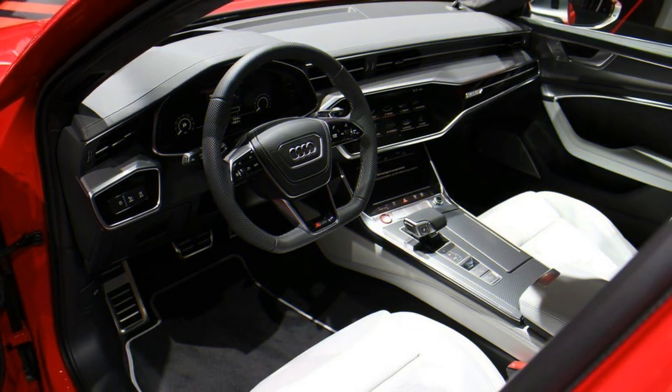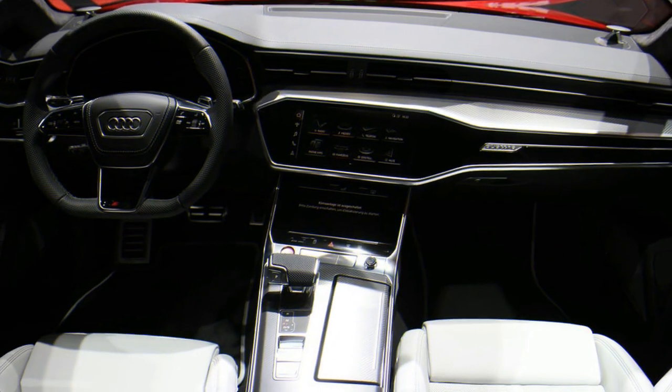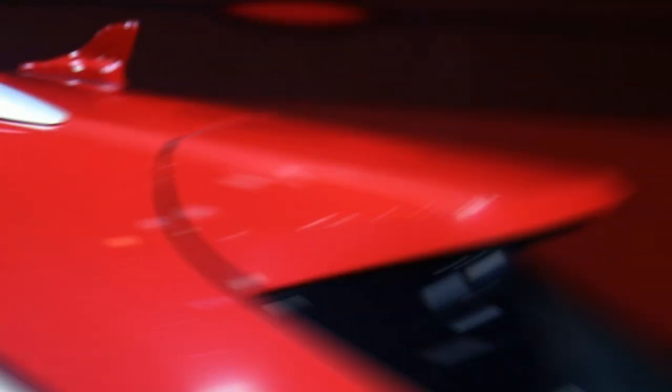It's the 2020 Audi RS6 Avant, the fourth generation of the performance wagon. This time, it has an astounding 592 horsepower and 590 pound-feet of torque from Audi's 4.0-liter twin-turbo mild hybrid V8. That power is routed through an 8-speed Tiptronic automatic transmission and an all-wheel-drive Quattro system.